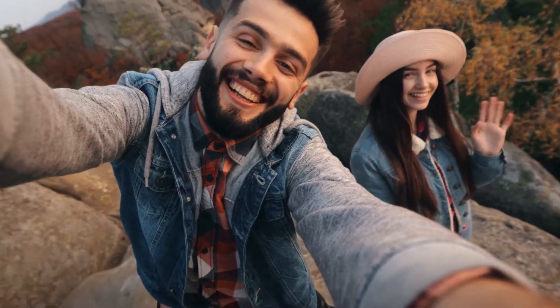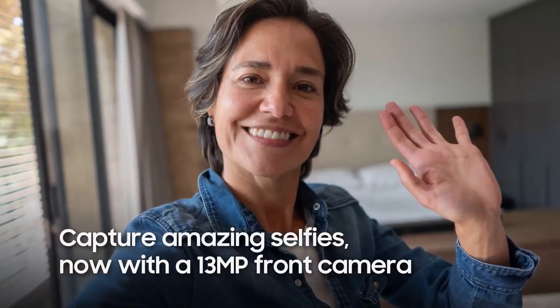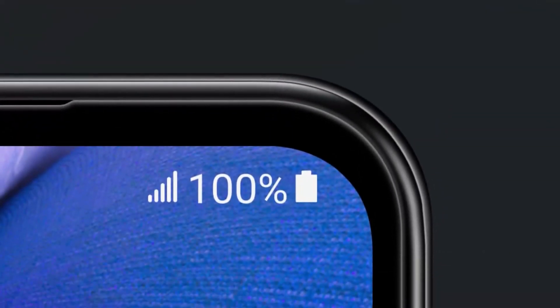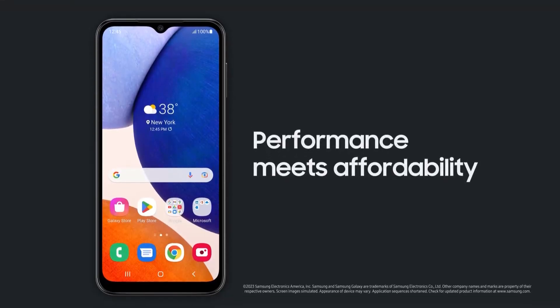As for the camera system, while it might not compete with flagship smartphones, it certainly holds its ground for everyday photography needs. And with a battery that confidently powers you through a full day of usage, the Galaxy A14 5G is a strong contender for anyone seeking a great budget option without compromising on key features.